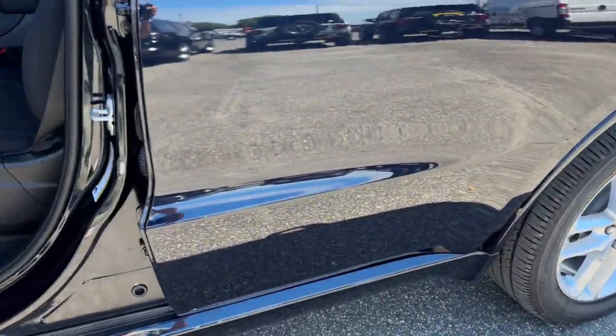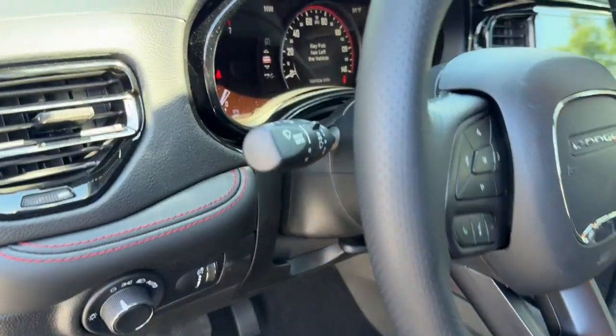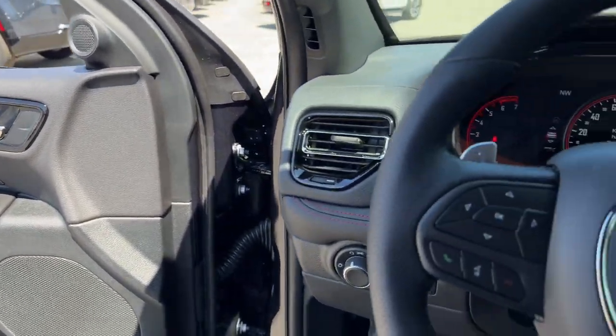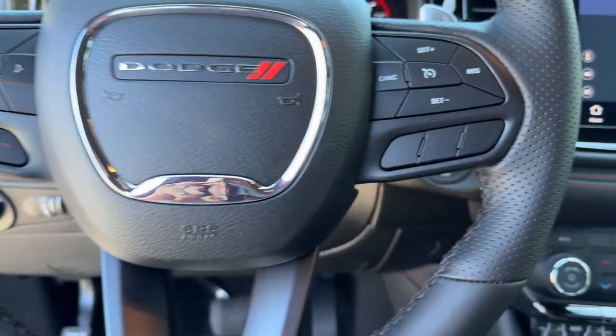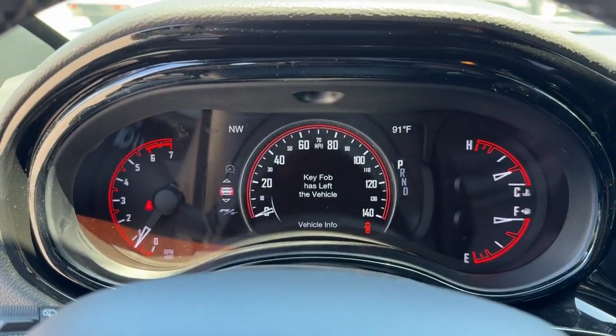The following are some of this vehicle's highlighted options: heated steering wheel, Apple CarPlay and/or Android Auto, keyless entry, navigation system, satellite radio, heated mirrors, backup camera, power lift gate, steering wheel audio controls, and third-row seat.